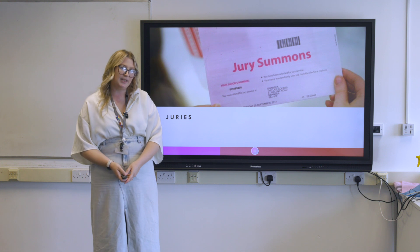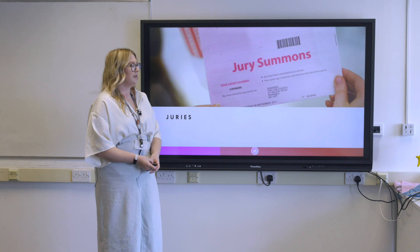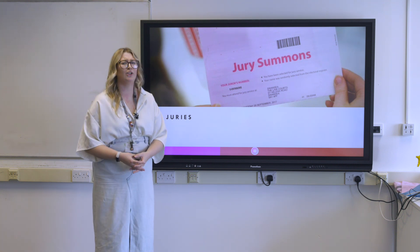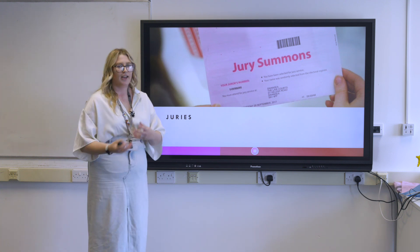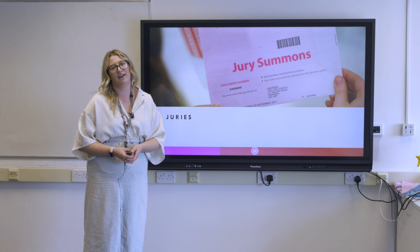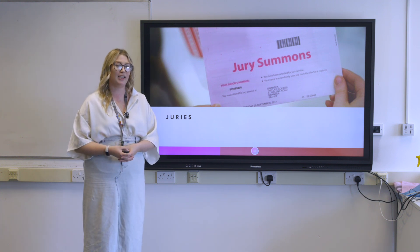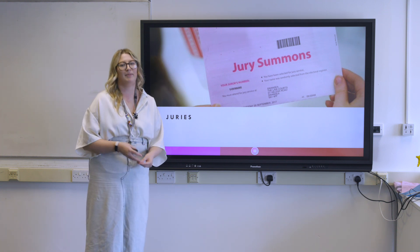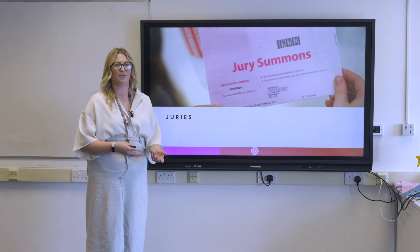One of the very first things we look at in Applied Law is the people heavily involved in the criminal law process — solicitors and barristers, judges, as well as people who don't have any legal experience. Juries are something you might be quite familiar with, as lots of people have an involvement; you might have family members who have served on a jury panel, and you often see them on TV.